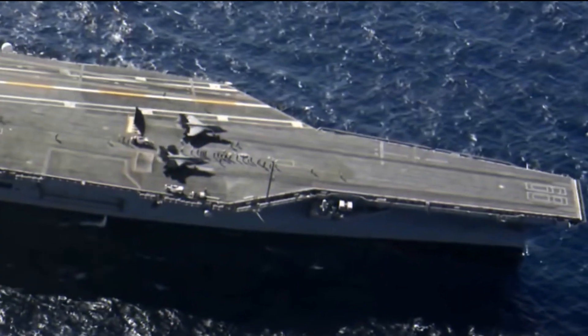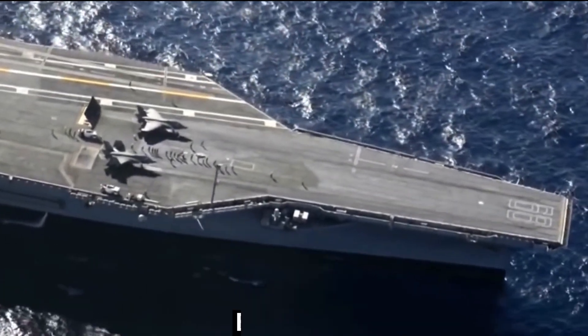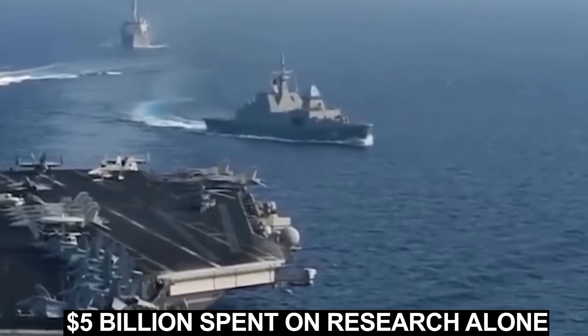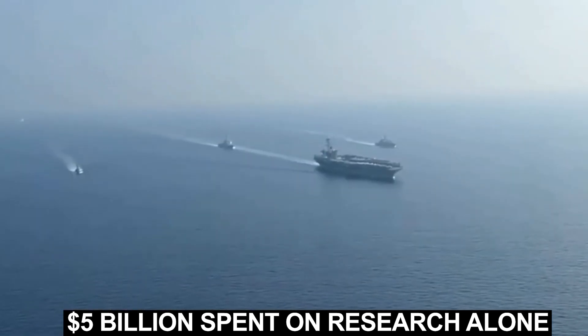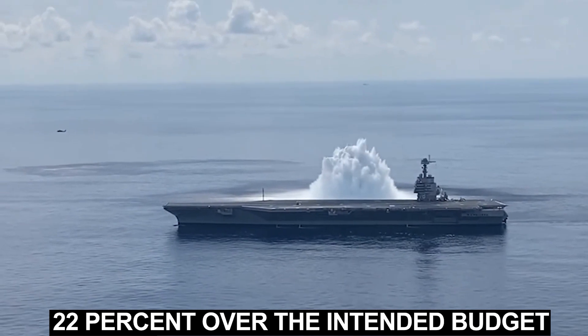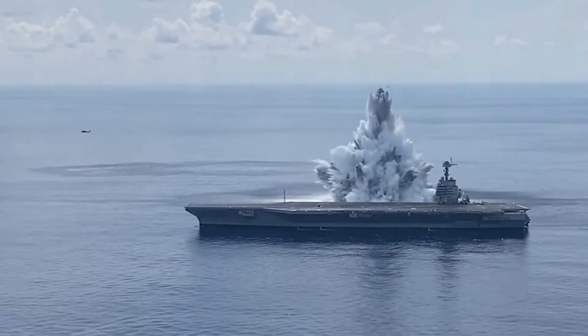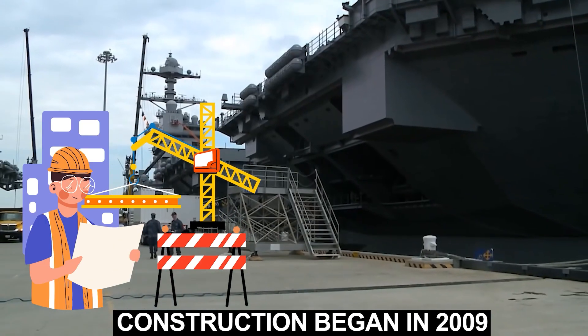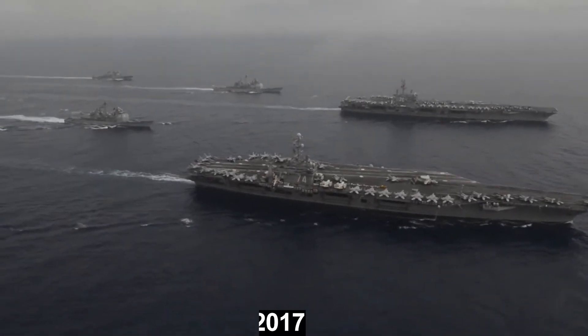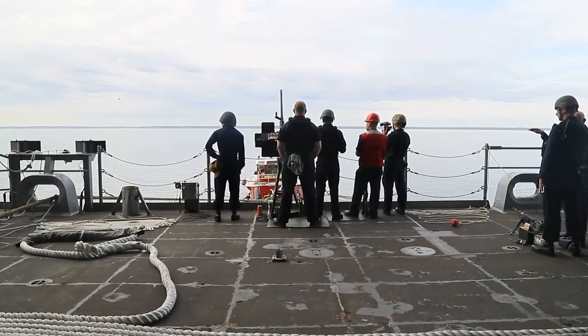The total building cost of the ship is estimated at over $17 billion, which includes the $5 billion spent on research alone. It came in at almost 22% over the intended budget. Construction began in 2009 and was completed and finally delivered to the Navy in late 2017 after several delays.